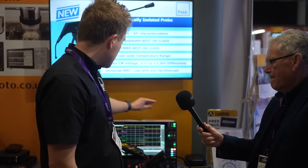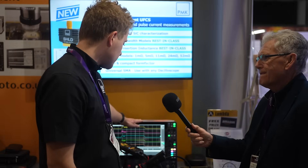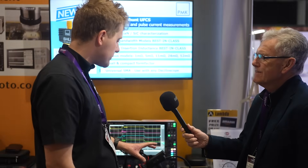So, we've got a range of products here. Here we have an isolated oscilloscope — a 1 GHz, 12-bit, 8-channel oscilloscope — and a demonstration of some of our probes that we offer.